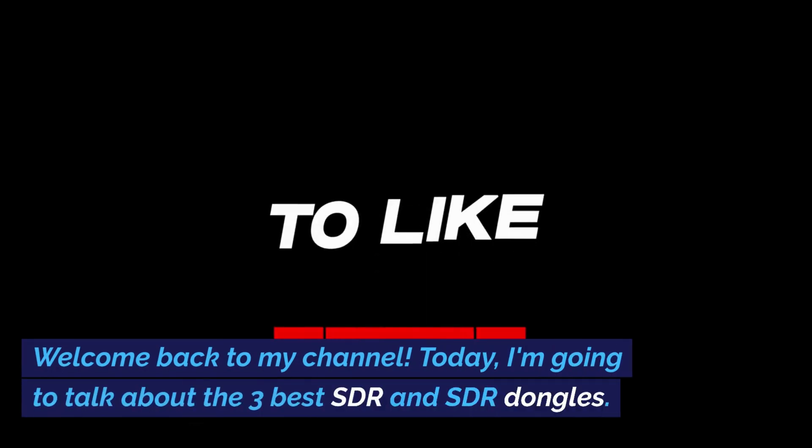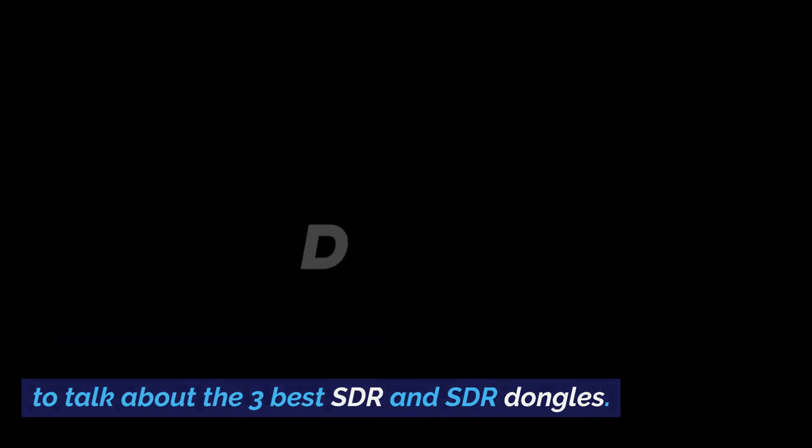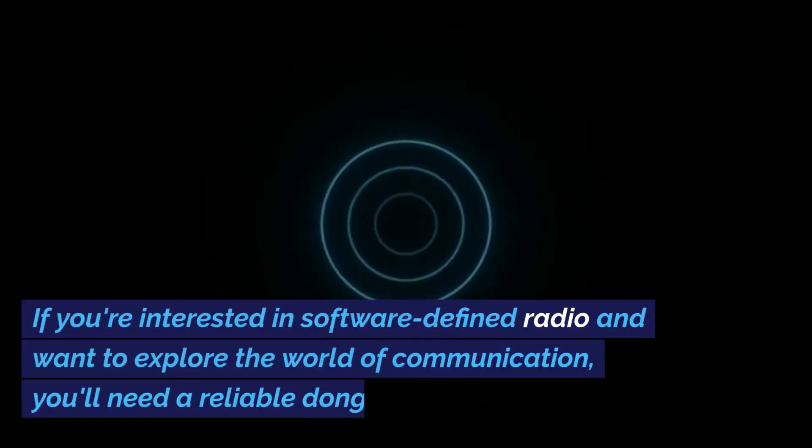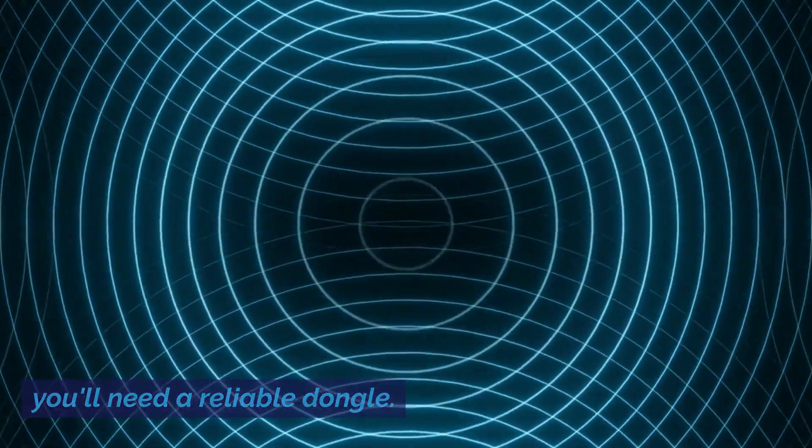Welcome back to my channel. Today I'm going to talk about the three best SDR dongles. If you're interested in software-defined radio and want to explore the world of communication, you'll need a reliable dongle.